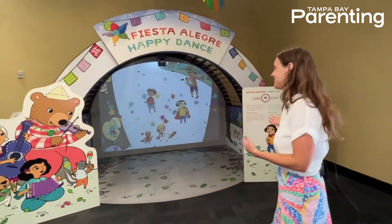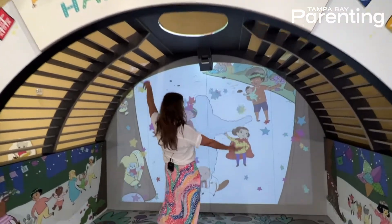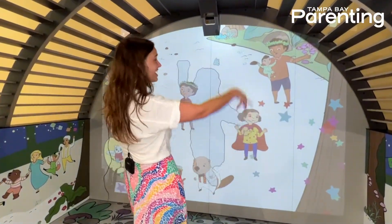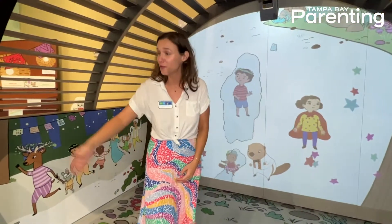Over here we're ready to get dancing in our happy dance exhibit. You step on in and, as you can see, the camera can read and interact with you on the screen, so you're dancing with the characters from the Alegre Mente whimsical forest.